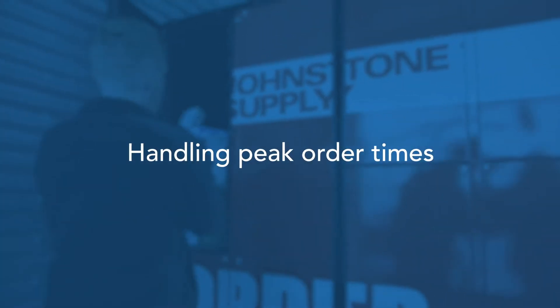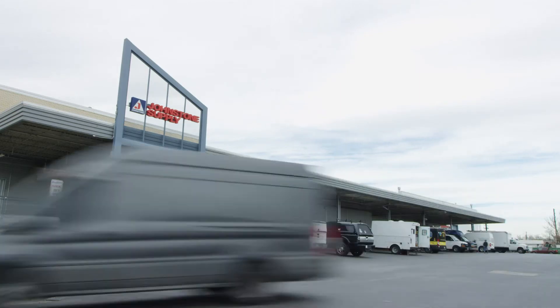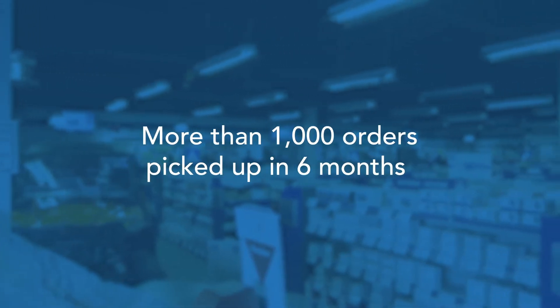This past October we saw an influx of locker orders — a little over 300 out of nowhere — so those 300 customers were in and out and back on the job. We've done to date a little over a thousand locker orders. To us that's a success.